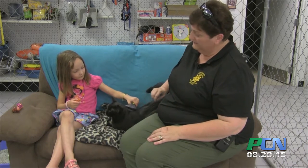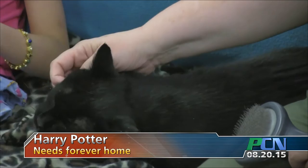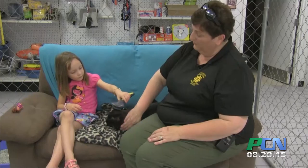Harry Potter is an adult neutered male domestic shorthair. He's an all-black cat, as you can see. He's got a very soft, silky coat. Very sweet boy, very friendly, very affectionate.